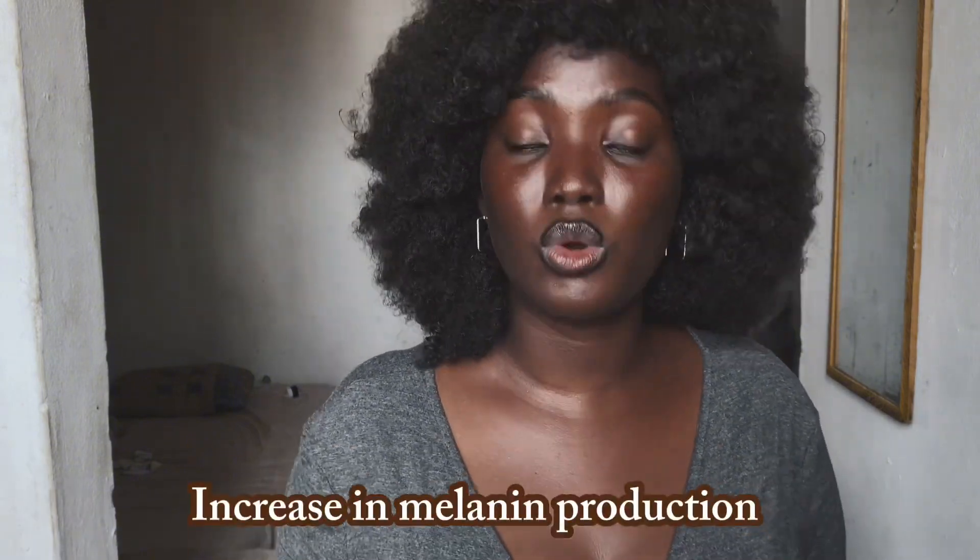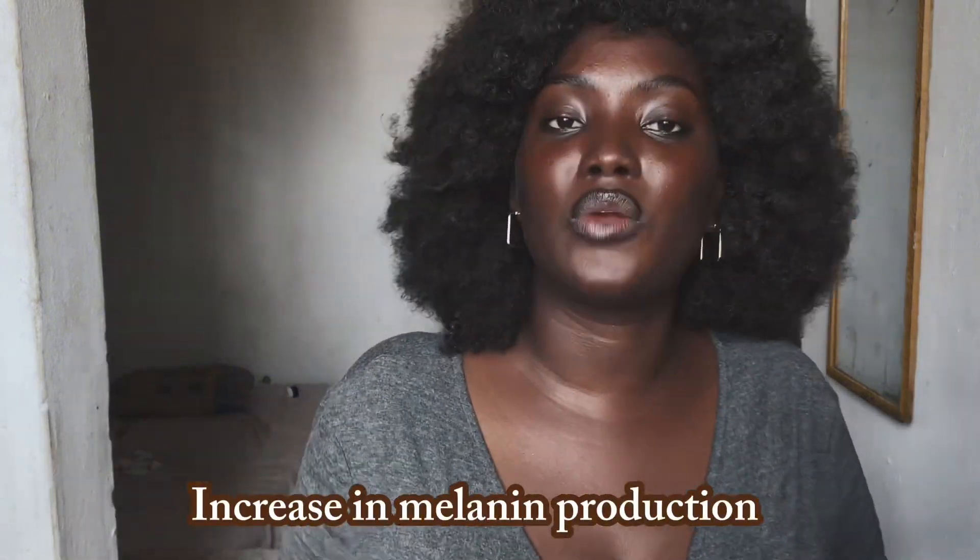The UV rays cause your skin to produce more melanin. When the sun hits your skin too much, it leads to an increase in the production of melanin. That's why you should put on sunscreen — there are several reasons why — but excess exposure to UV rays causes an increase in melanin, which then results in hyperpigmentation.